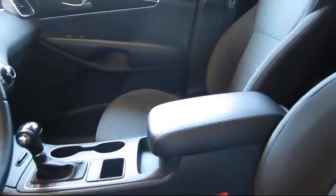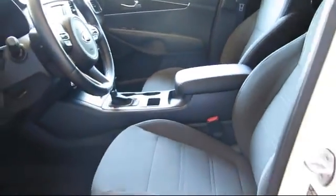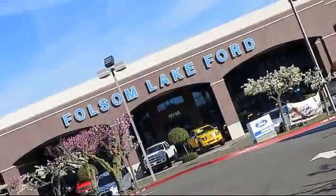Come in today and let us show you what excellence in customer service looks like. We're located off Highway 50 at Folsom Boulevard, under the flag. We'll see you next week.